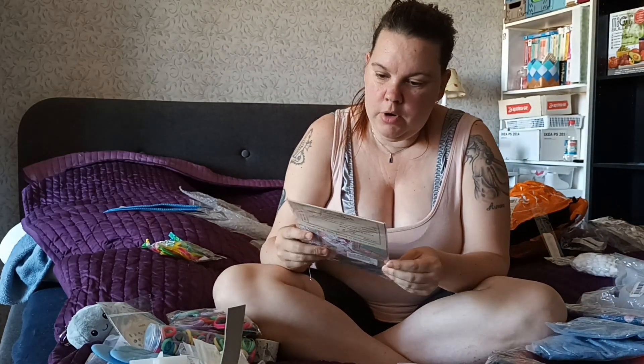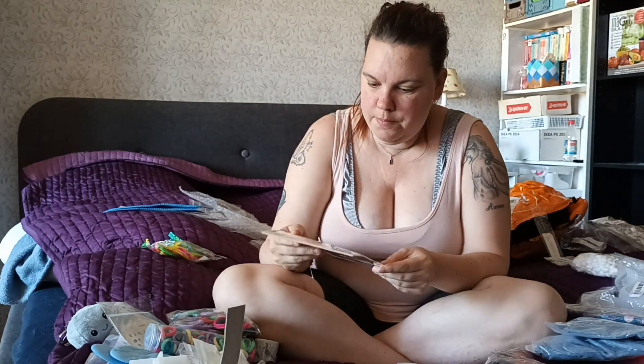I saw this creative paper craft. I thought maybe I could do some bookmarks to sell in my shop - my shop on Facebook which I will open in the summer.